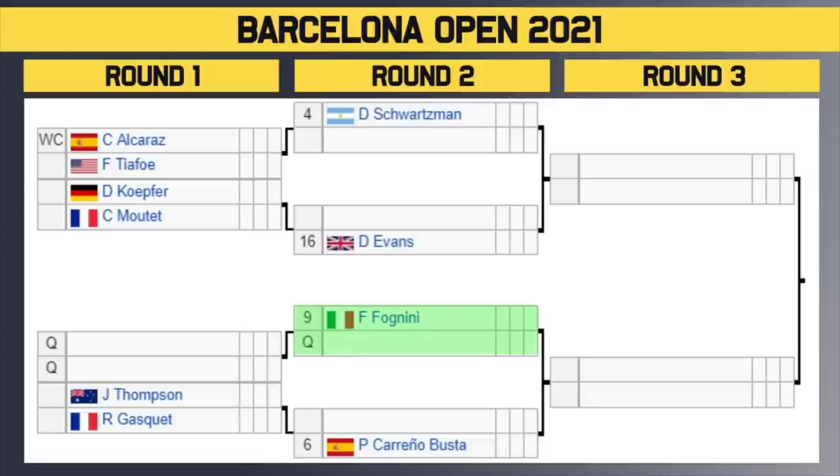Then we have the number 9 seed Fanini — he'll play a qualifier in the second round no matter what, because we've got two qualifiers going at it. Then we've got Thompson vs. Gascais — the winner takes on number 6 seed Carino Busta in the second round. Obviously we've got to look out for Dan Evans — he had a great week last week. Can he back it up? Diego Schwarzman made the semi-finals of the French Open last year, so see how he can recover some form. And I'm very keen to see how baby Nadal, aka Alcarez, does this week in his home country of Spain.